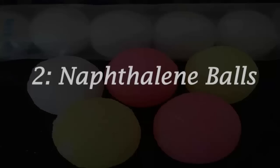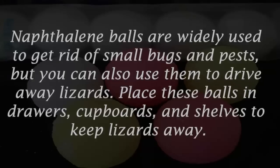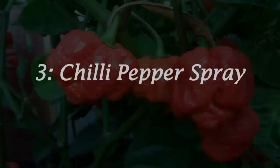Number two: naphthalene balls. Naphthalene balls are widely used to get rid of small bugs and pests, but you can also use them to drive away lizards. Place these balls in drawers, cupboards, and shelves to keep lizards away.